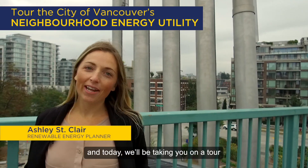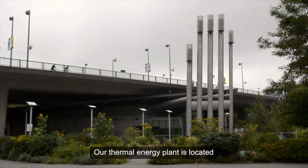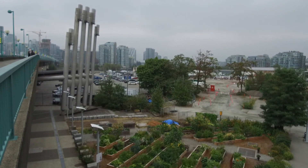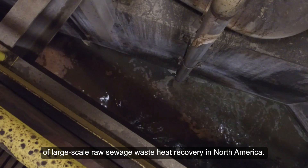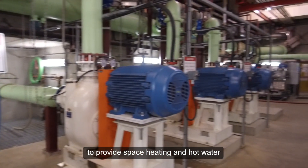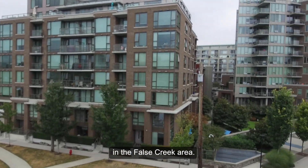Hi, I'm Ashley and today we'll be taking you on a tour of Vancouver's neighborhood energy utility. Our thermal energy plant is located in the heart of Vancouver in the high-value neighborhood of Southeast Falls Creek. We began operation in 2010 and are the first application of large-scale raw sewage waste heat recovery in North America. Our plant essentially takes waste heat from sewage to provide space heating and hot water to over 5 million square feet of development in the Falls Creek area.